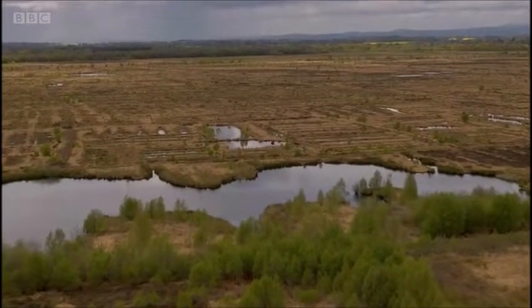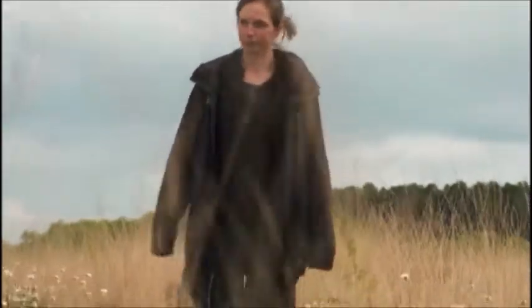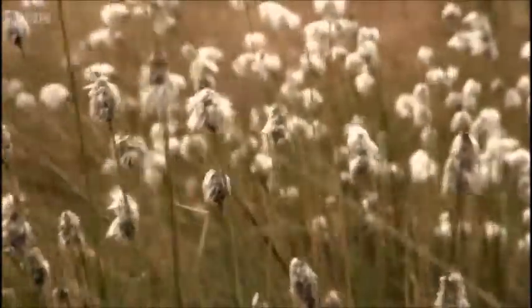30 years ago, the mosses were transformed. And today, Ellie Williams from the Boglife Project is continuing to help heal the scars of its industrial past, for the benefit of wildlife, but also the health of the planet.